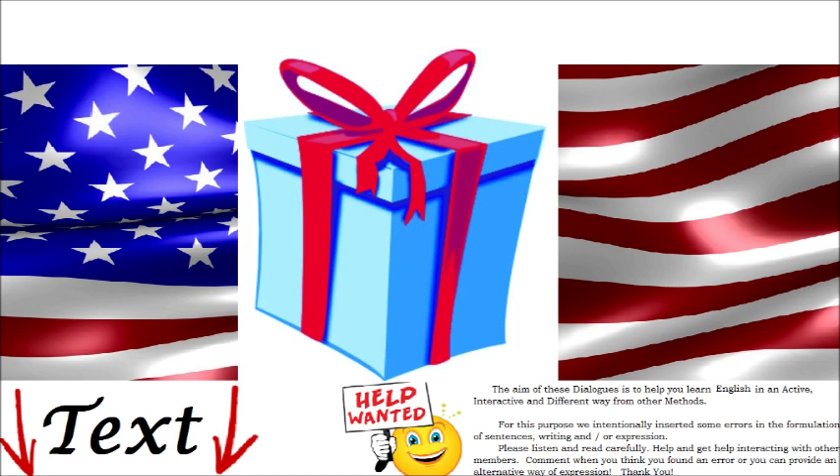What color do you prefer? Blue. It can even have drawings on it. I don't mind. What size would you like? I think I need an L.